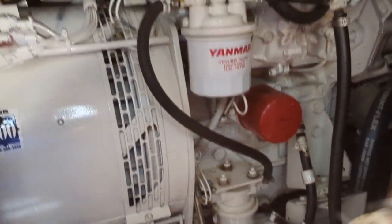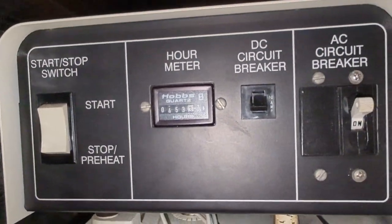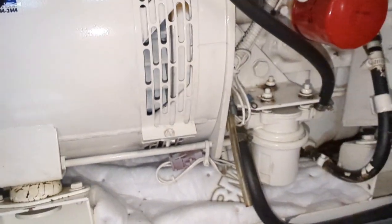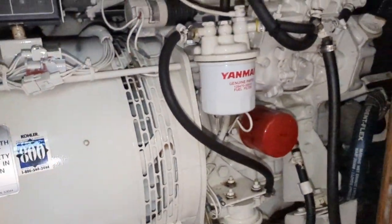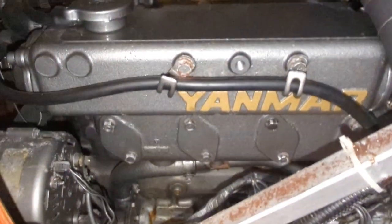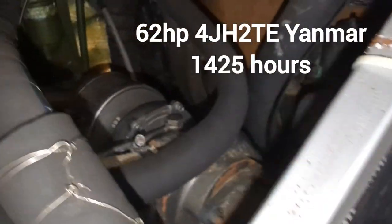Here is the engine room below the cockpit. It looks like we have 453 hours on this Kohler genset — diesel, of course. Yanmar motor, Kohler branded. And down below we have another Yanmar for the main — four-cylinder. More details about this motor are in the listing on Yacht World.